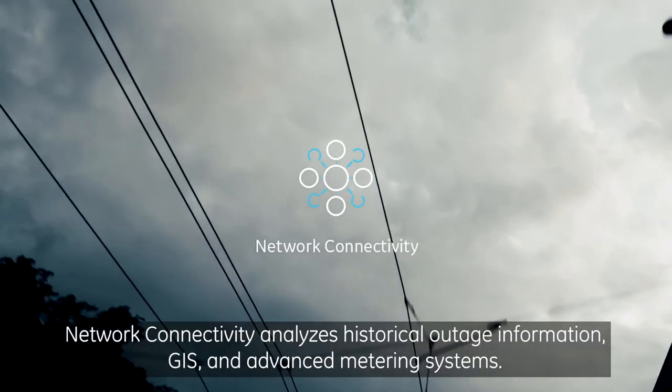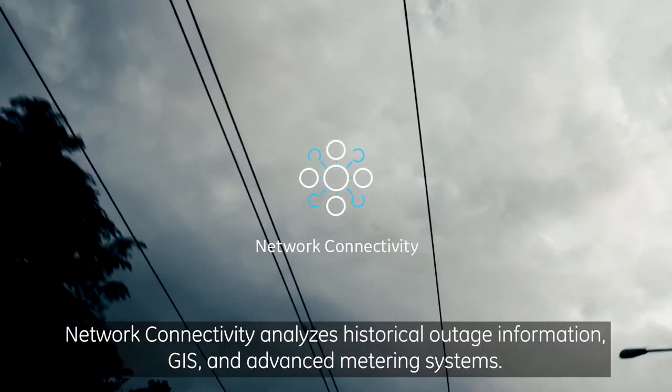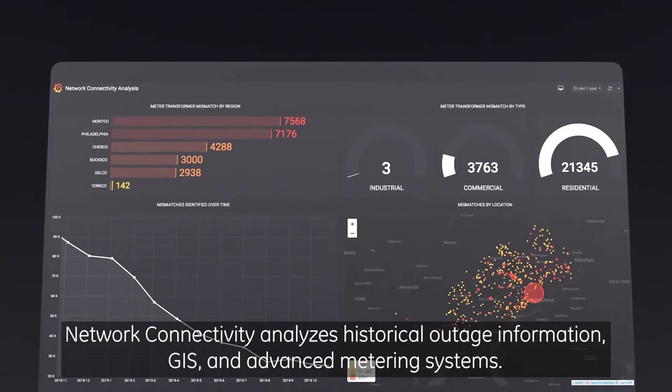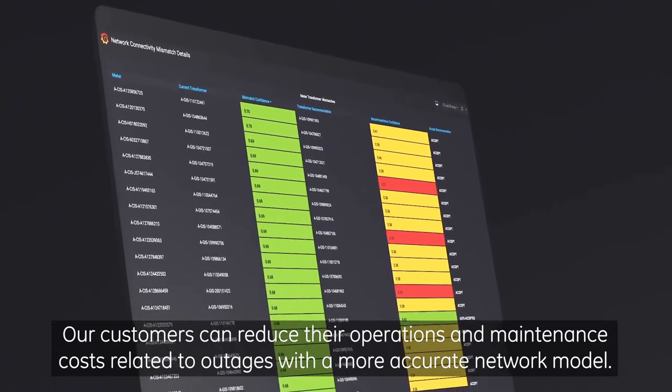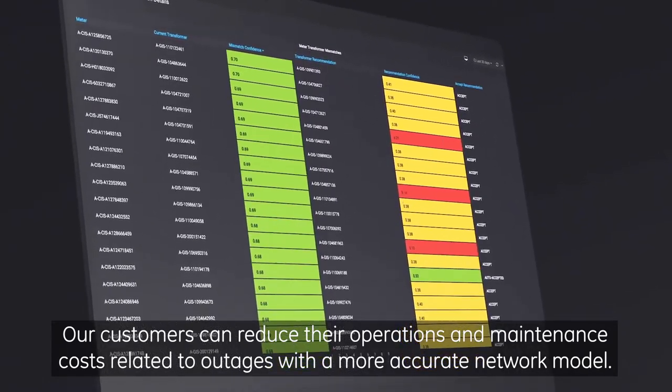Network Connectivity analyzes historical outage information, GIS, and advanced metering systems. Our customers can reduce their operations and maintenance costs related to outages with a more accurate network model.